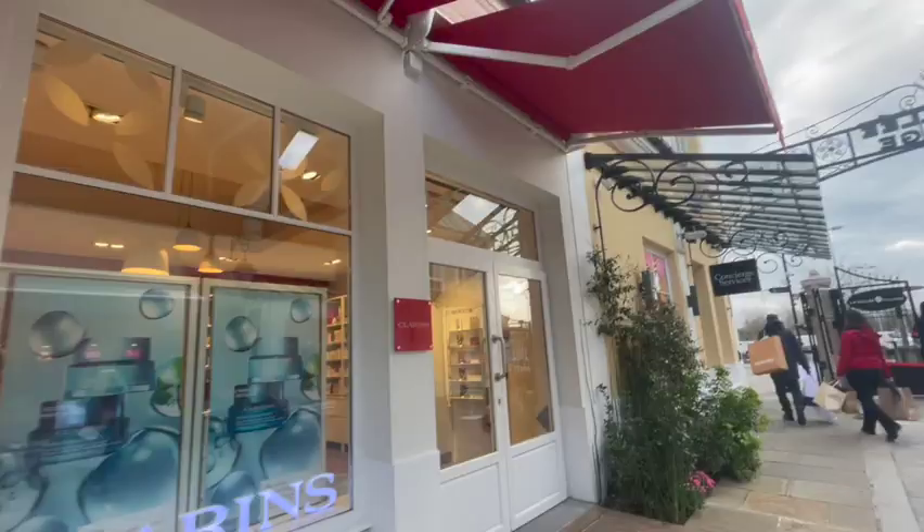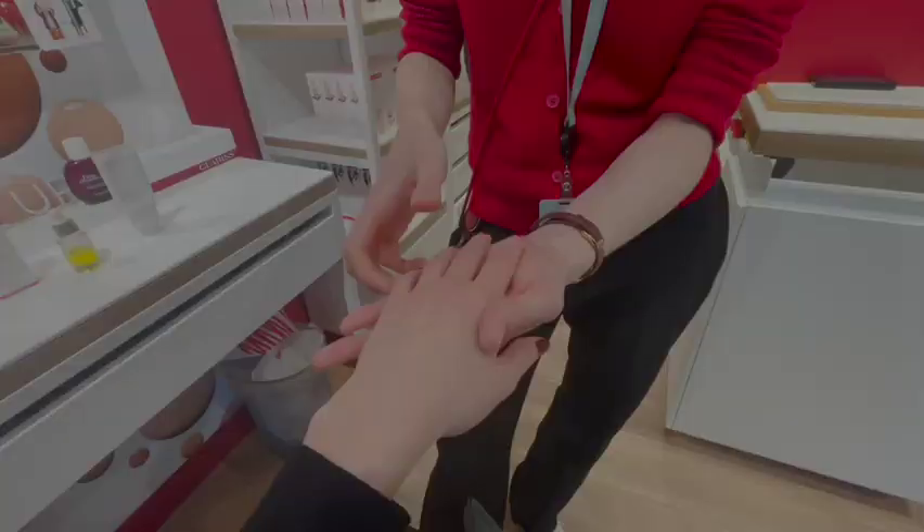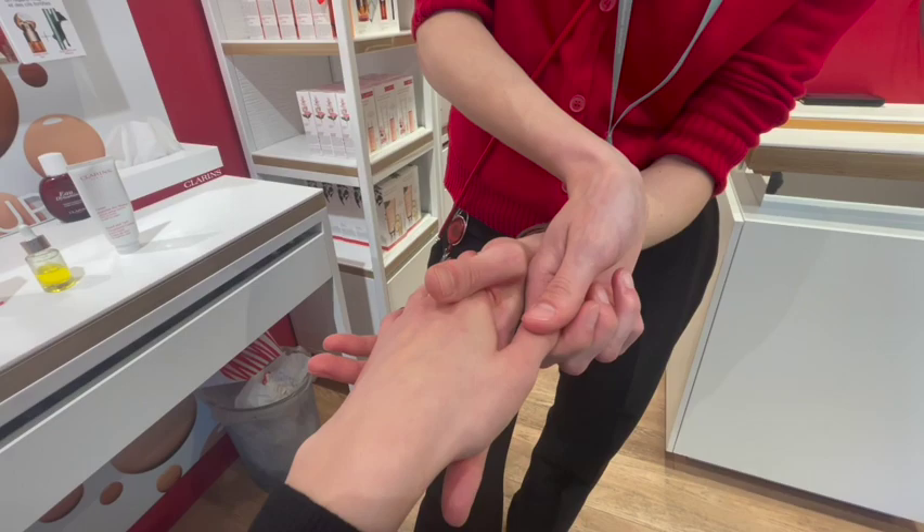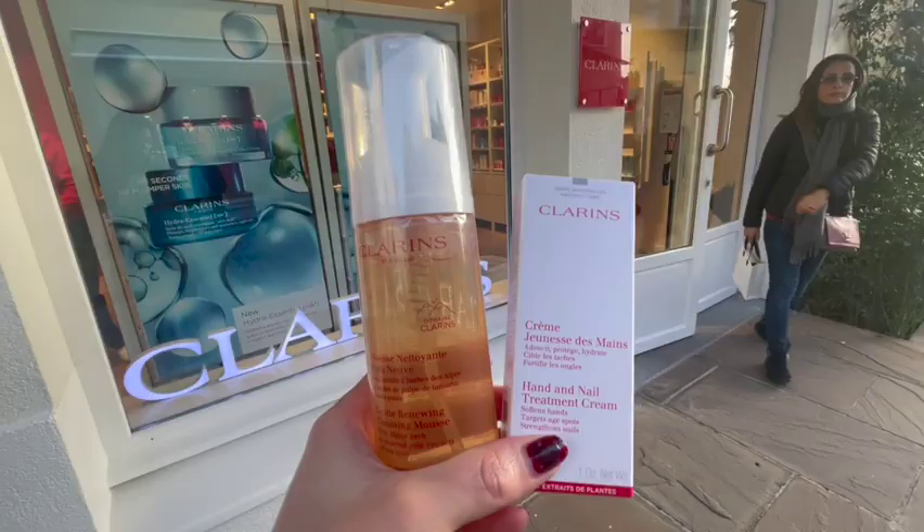First is at Ladurée — I received two macarons of my choice. Second is at Clarins, a French cosmetic store, where I got a nice and relaxing hand massage and also received a hand cream as a gift. I also bought a facial cleanser there for myself.